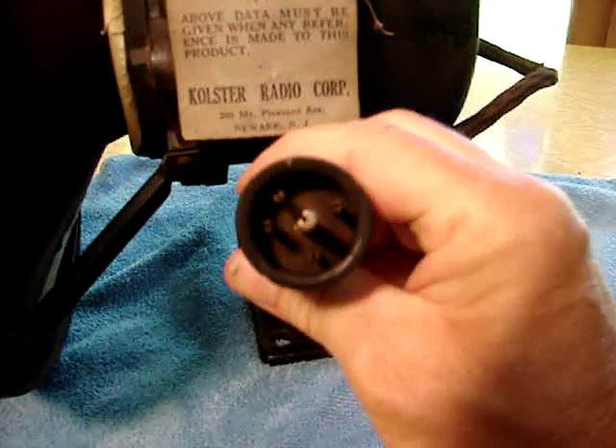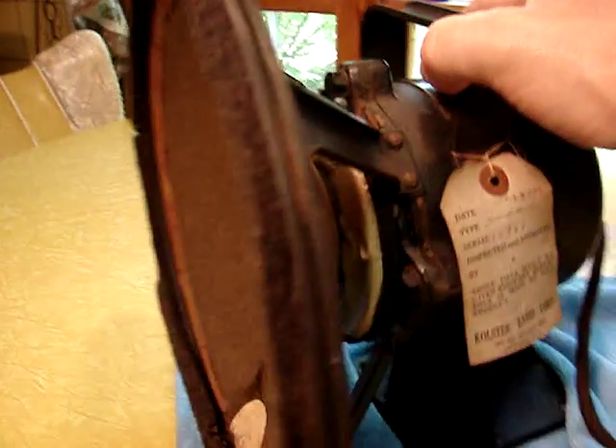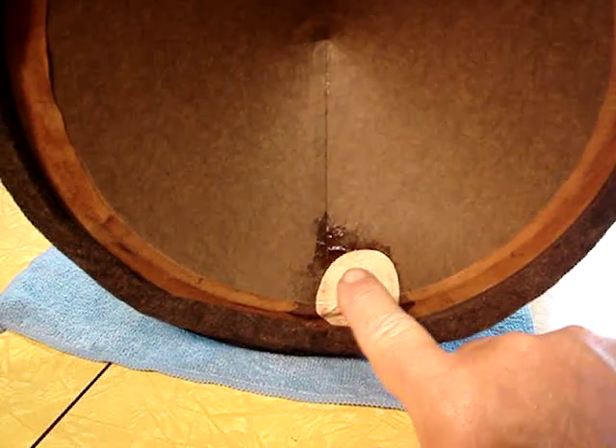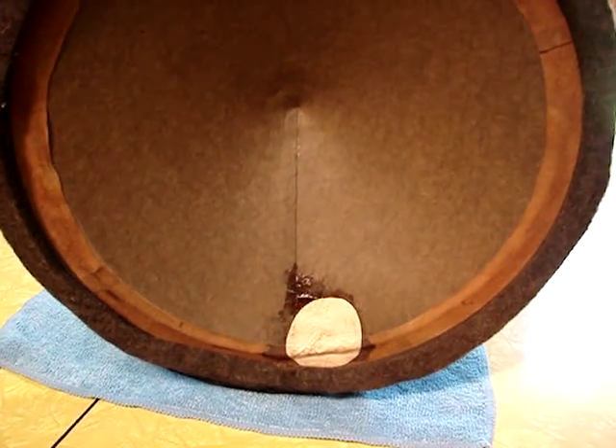And then here is this interesting plug that plugs into the amplifier. Rotating it around a little bit more, you'll see that it's had a repair done at one time in its life — this little patch down here — actually it's quite well repaired. The rest of the cone is in very, very good condition.